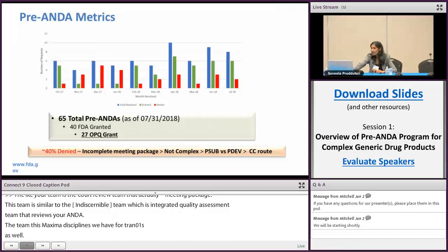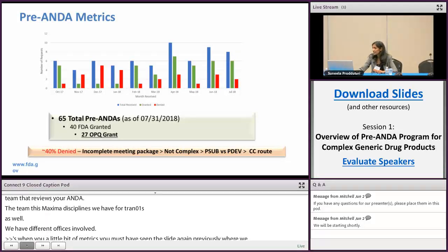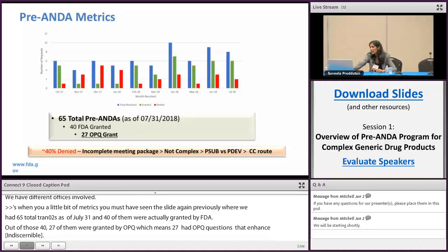Looking at metrics: as of July 31st, there were 65 total pre-ANDAs, and 40 of them were granted by FDA. Out of those 40, 27 were granted by OPQ, meaning 27 actually had OPQ questions that enhanced review efficiency. Of the 40% denied by the agency, incomplete meeting package is the major reason for denial, and the product not being complex is the next major reason. Other reasons include applicants not choosing the right pathway — pre-sub or pre-dev — and some questions being routed to control correspondence as out of scope.